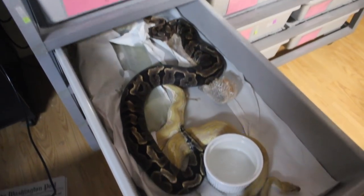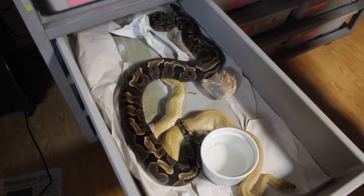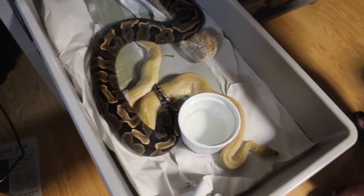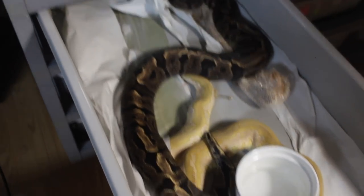That's my lesser clown male with a GHI het clown female. She's been real stubborn to all the males. This is a proven breeder male who usually locks up right away, and even he's having trouble getting her to do anything this year.